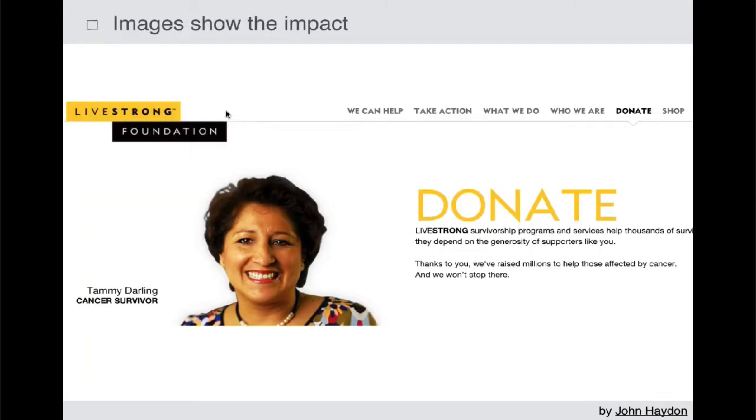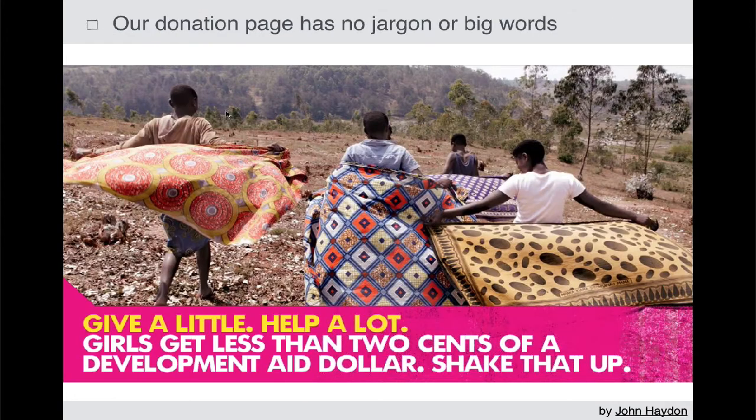Make sure you're using images on the donation page. Don't use jargon or big words. I always recommend cutting your copy by 50%. Use small words that are very simple and very direct. Here's a great example: 'Give a little, help a lot. Girls get less than two cents of a development aid dollar. Shake that up.' It's very straightforward, and it's a pretty powerful call to action.